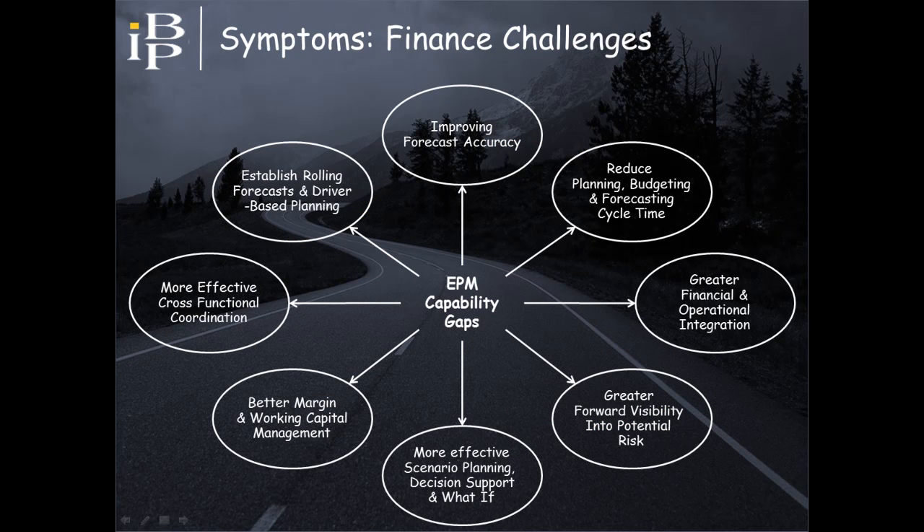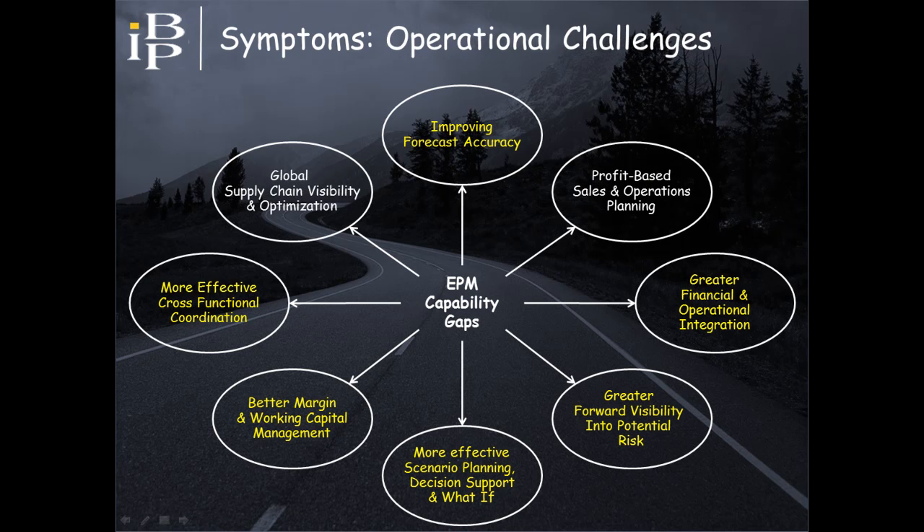Symptoms of these EPM capability gaps lie in the finance objectives that we started off with. Pick a finance-related research study, and it's likely to mention that organizations are struggling to achieve the objectives shown on the screen, and these struggles can persist despite investments in EPM technology. Many of these finance challenges are being experienced in operational circles, which is why they are being reported in operationally focused studies. These are highlighted in yellow, while others specific to supply chain are shown in white.